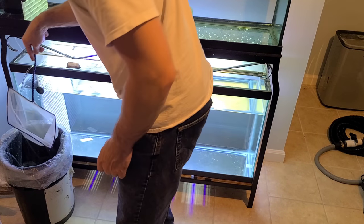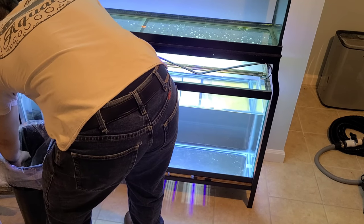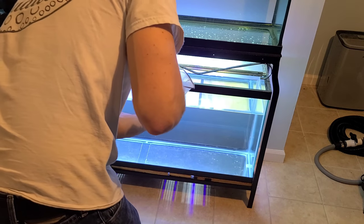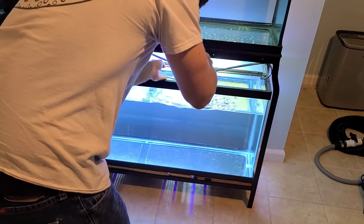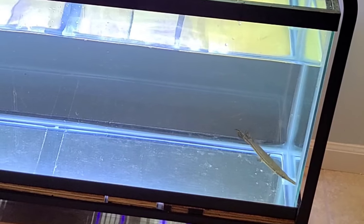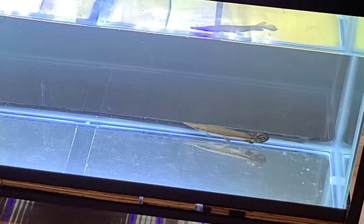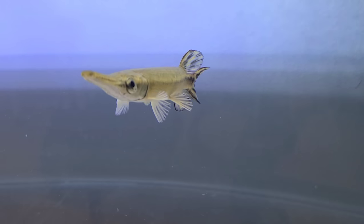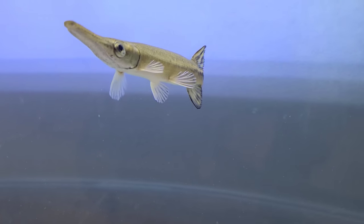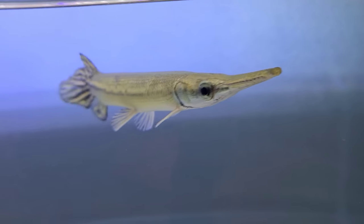Got him acclimated to temperature, time to move him over to the tank. I did notice that he has a lazy eye — it's actually looking up — and his snout is a little bit crooked, a little bit bent up. But a lot of gar have imperfections. Pretty cool pickup, lazy eye and all. I'm still very happy to have that guy.